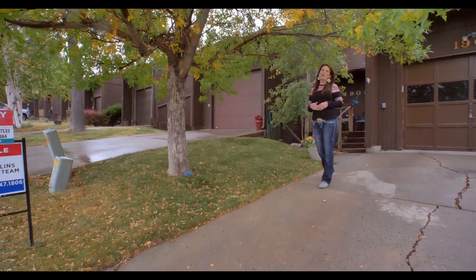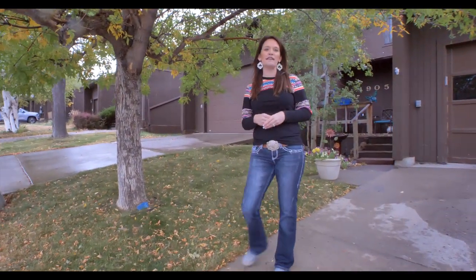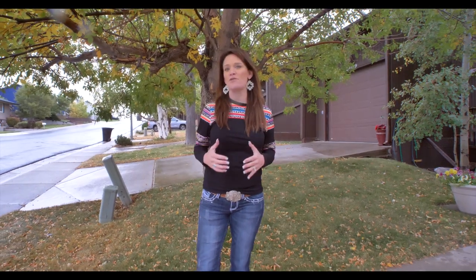Fall has arrived in Casper, Wyoming. Hi, my name is Alicia Collins with Remax The Group and the Alicia Collins Real Estate Team, and today we're at 1905 Eastbrook Avenue. You are going to love this low-maintenance affordable townhome. I cannot wait to show you the inside.